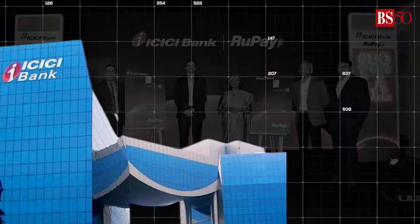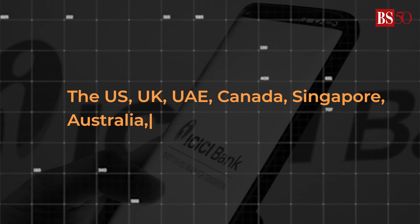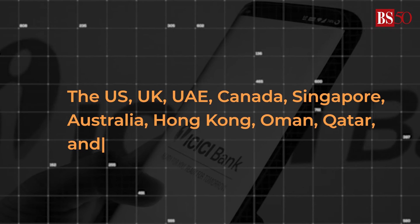To make this happen, ICICI Bank has partnered with the National Payments Corporation of India. However, note that for now, this facility is available in 10 countries including the US, UK, UAE, Canada, Singapore, Australia, Hong Kong, Oman, Qatar, and Saudi Arabia.